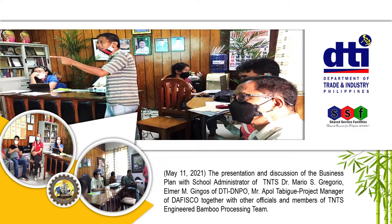On May 11, 2021, there was a presentation and discussion of the business plan with TNTS school administrator Dr. Mario S. Gregorio, together with Elmer M. Gingos of DTI DNPO, Mr. Apple Tabigue the project manager, the director of the fiscal office, and other officials and members of the TNTS engineered bamboo processing team.